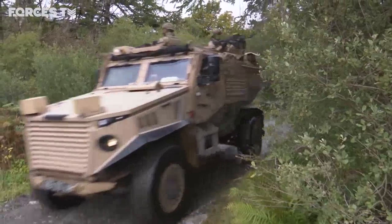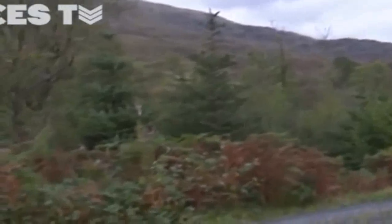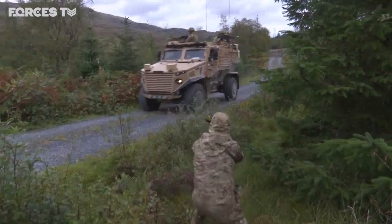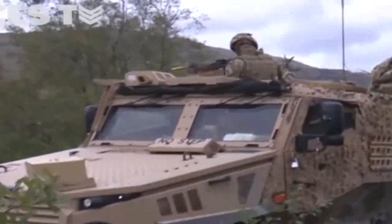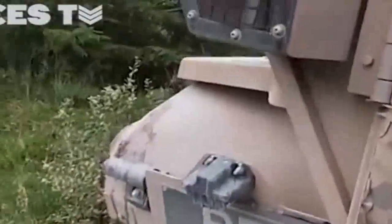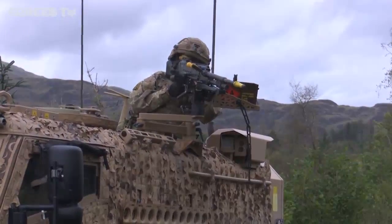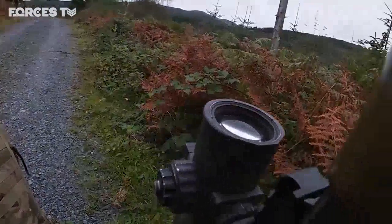Primed and ready to deploy at short notice, the 3rd Battalion of the Royal Regiment of Scotland is at constant readiness as part of the NATO Joint Task Force. Their skills must be sharp, as part of the land's spearhead force they could be called upon to counter any threat to an ally's border.